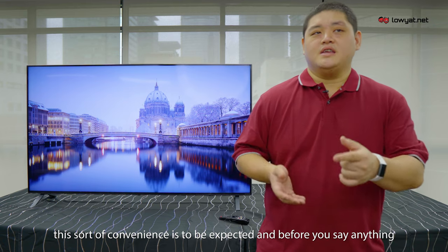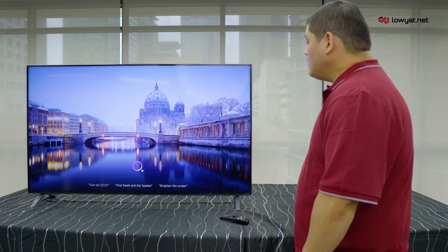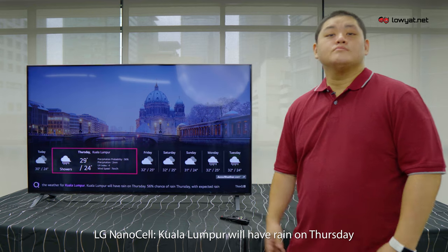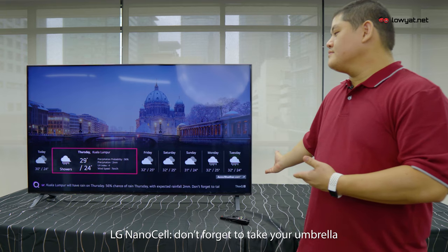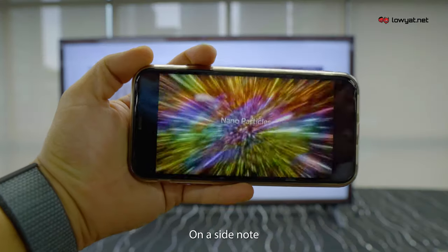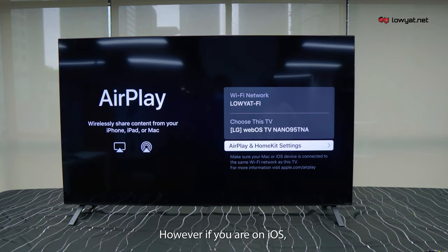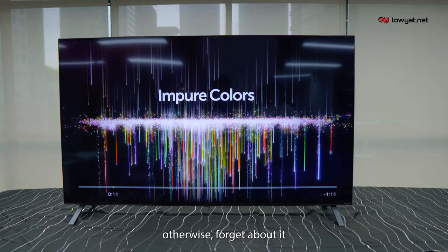And before you even say anything — yes, I can have a conversation about the weather with the NanoCell TV. "Hey LG, what's the weather tomorrow?" Here's the weather for Kuala Lumpur: Kuala Lumpur will have rain on Thursday, 56% chance of rain, with expected rainfall of 2mm. Don't forget to take your umbrella. Even LG's AI cares for me. Screen mirroring is available for Android and iOS devices; however, if you're on iOS, you will need to be connected to the same network as the NanoCell TV, otherwise forget about it.